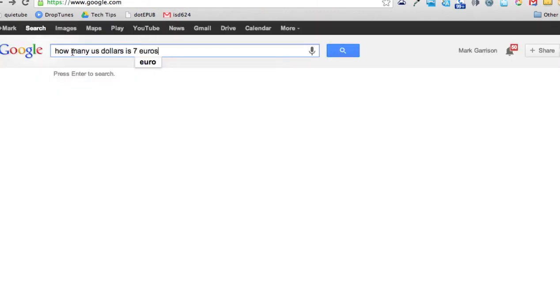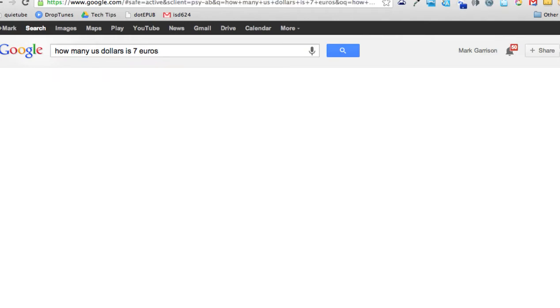You can do more than just calculate — for example, translating: how many US dollars are there in 7 euros? By doing a simple Google search, you'll see that at least today it's $9.11 US dollars.